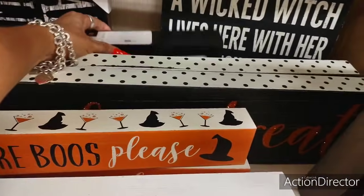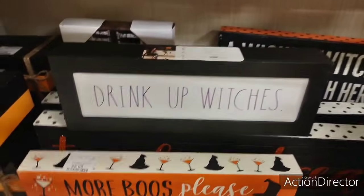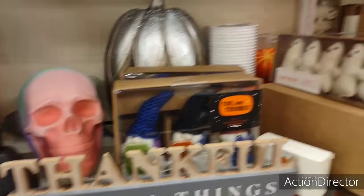I see something right there — 'Drink Up, Witches.' That's cute, I like it. Whew you guys, there's a lot to go through. I'm not going to be able to finish this up today.